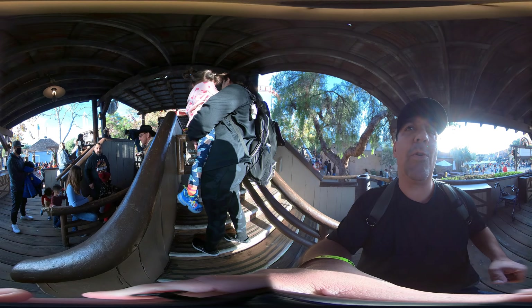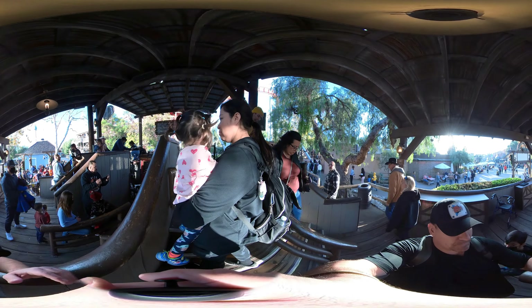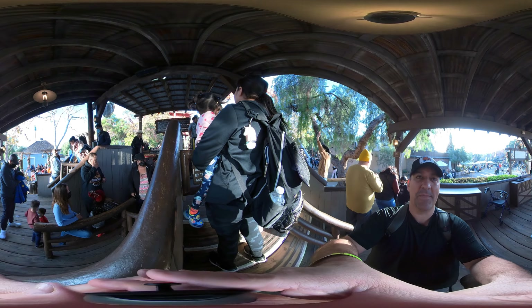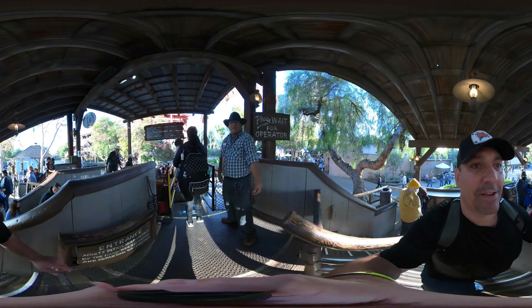Cowboys, right here. Nini and Eddie are gonna go inside the cart. We'll be on top here. About to mount up, guys. Here we go.